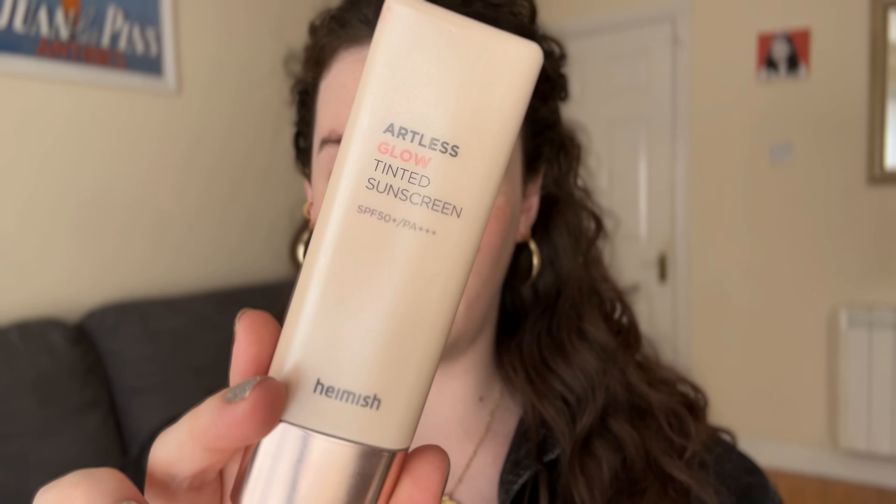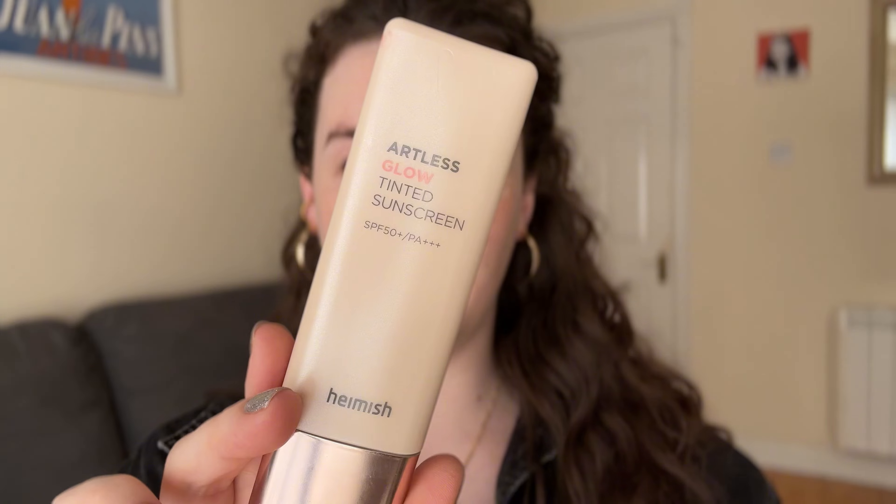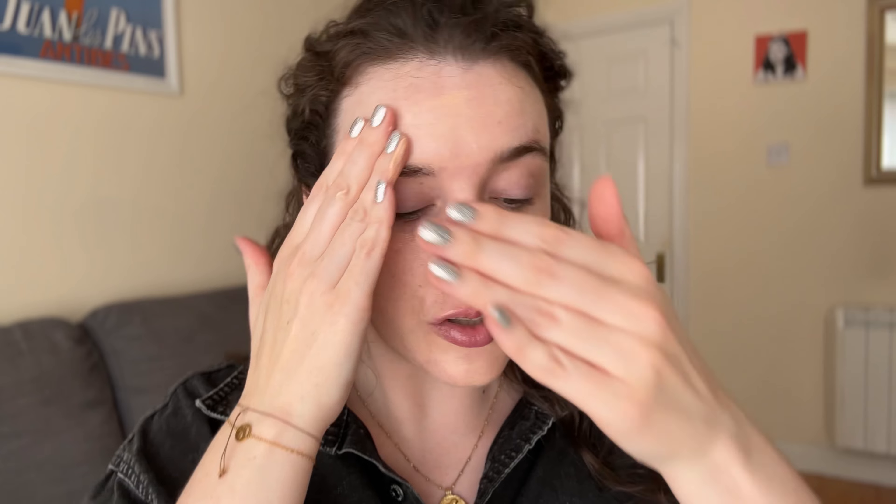I'm going to put on some sunscreen even though I'm probably not going to go out after this. This is the Pymish Artless Glow Tinted Sunscreen and it's SPF 50. It was actually sent to me by Stylevana last year — I've had it open for almost a year. There's not much left but I'm beside a window so it's probably a good idea to put some on.